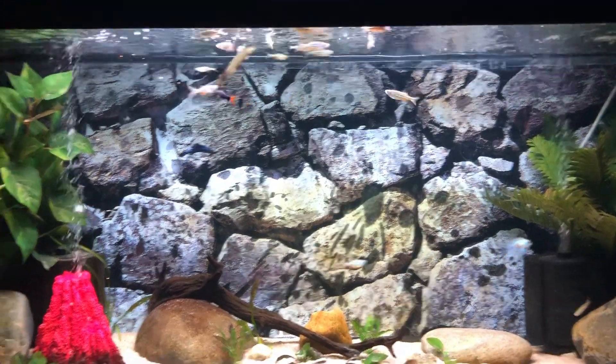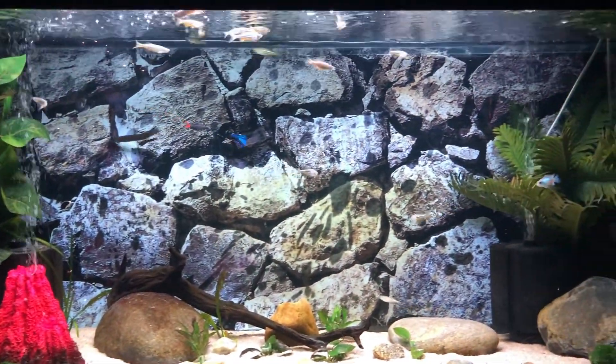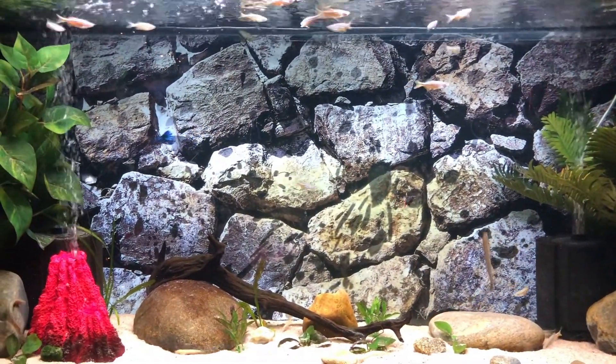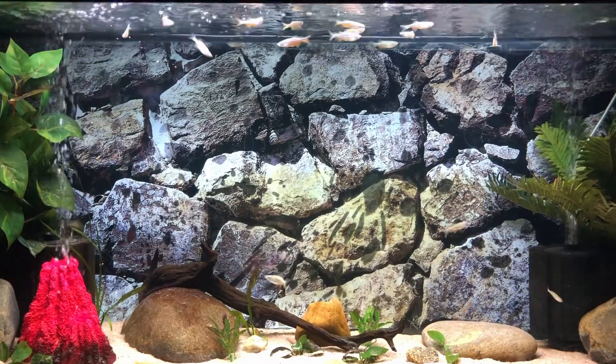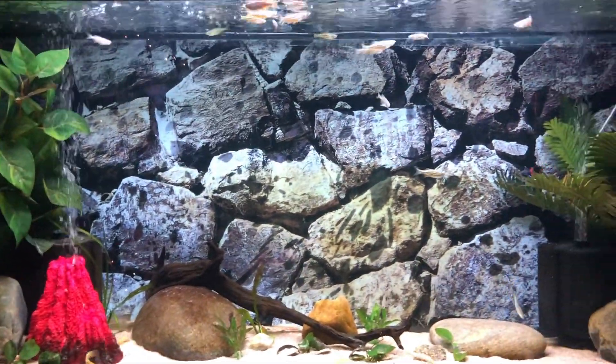So yeah — 18 giant danios, one electric blue akara, everyone's settling in just fine. It is nice to have more activity. I just had those dojos for a long time and that was great, but I was ready for some more fish. Okay, I'll see you in the next video — thanks so much, take care!